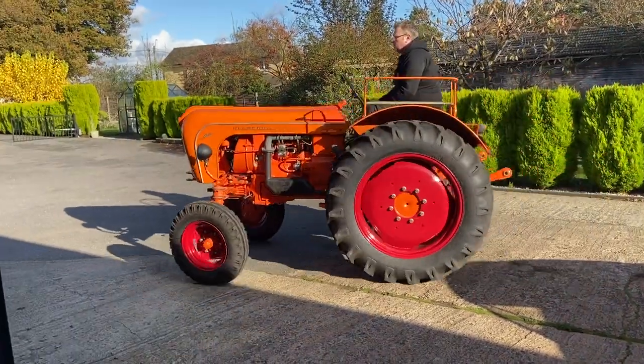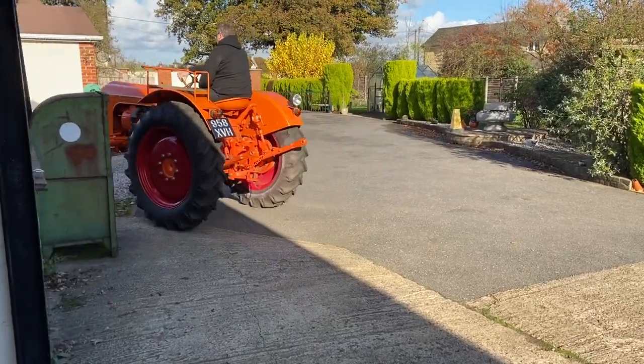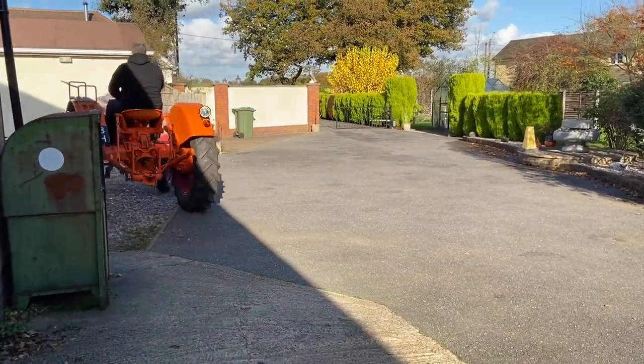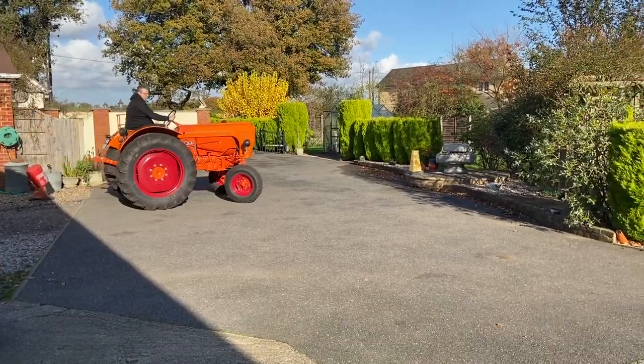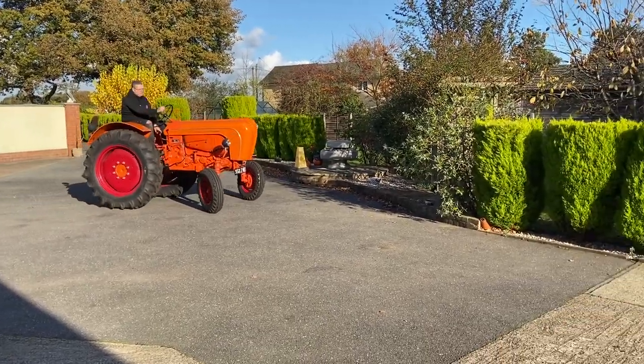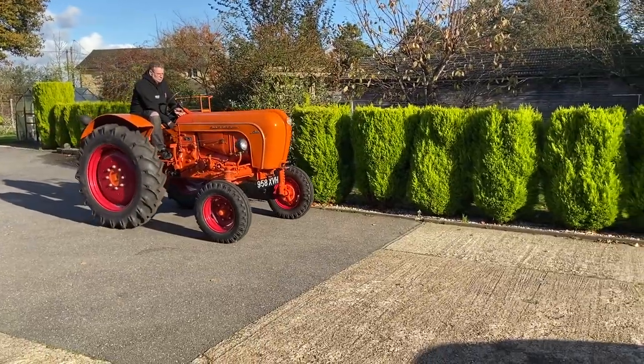There you go — it's off to the pub! It's got a tow hitch. I forgot to mention, it's actually the tractor we used on Car SOS, so it's a tractor that's been on TV, believe it or not.